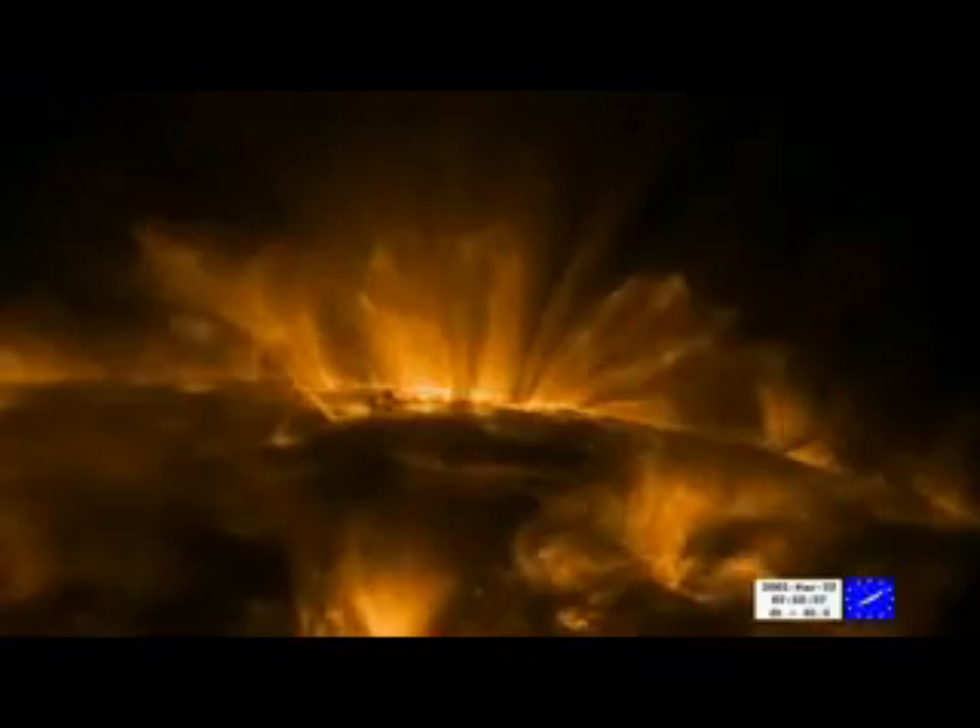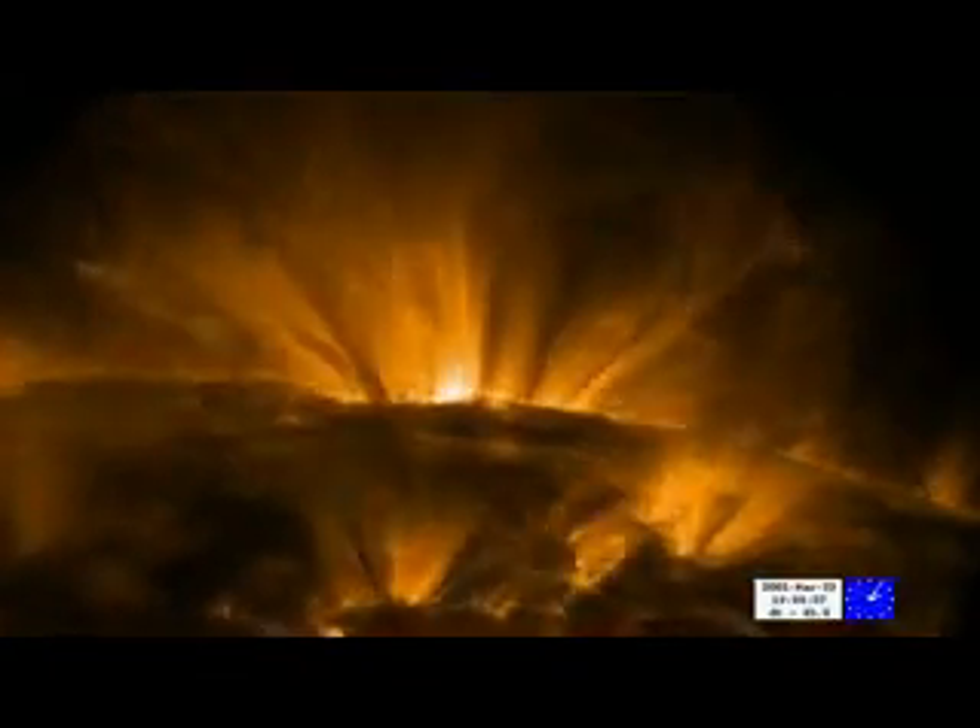Much of the violence of the sun erupts in the hellish outer atmosphere known as the corona. This region has long held one of the great solar mysteries: even though it's half a million miles from the heat-generating core, it burns at millions of degrees.